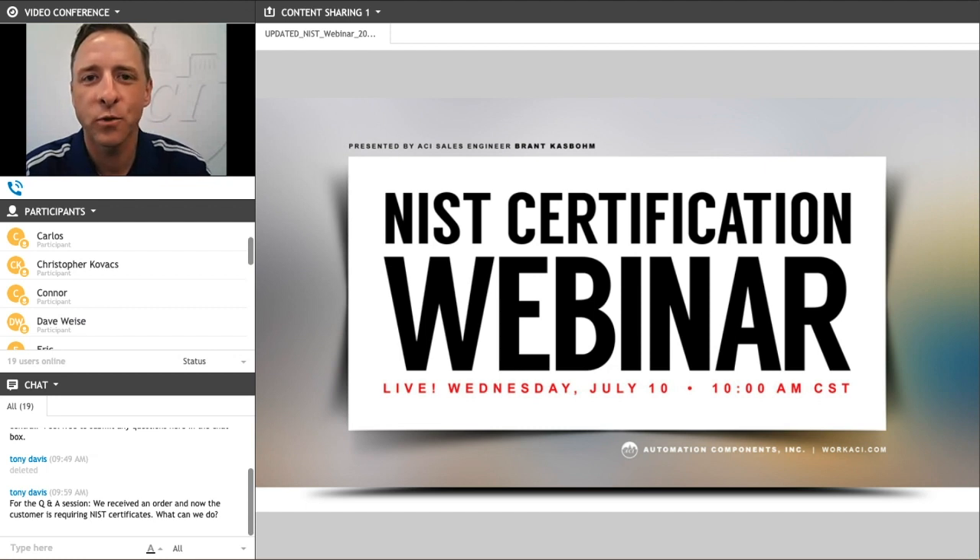Good morning, everybody. Thank you for joining our webinar today. My name is Brant Casbaum, sales engineer here at ACI, and today we're continuing with our educational webinar series discussing our NIST certification process.